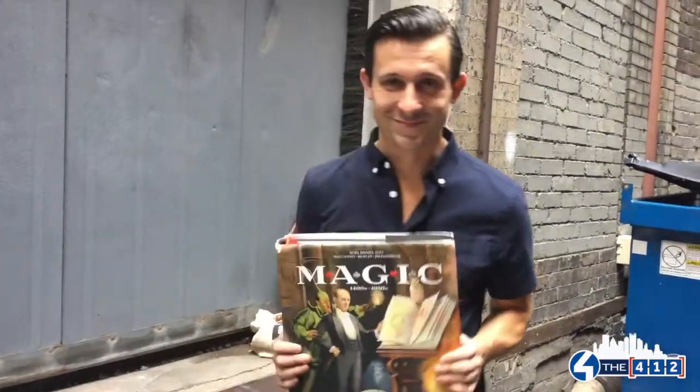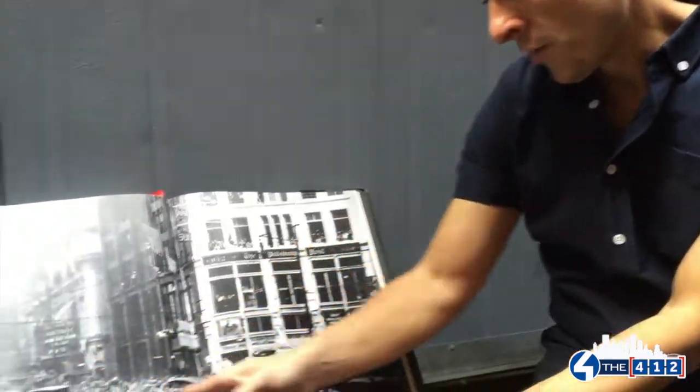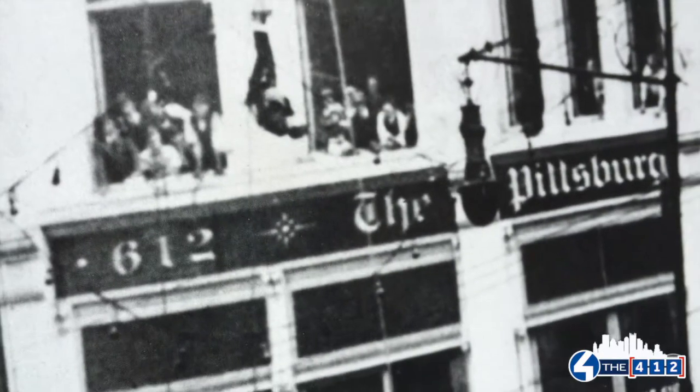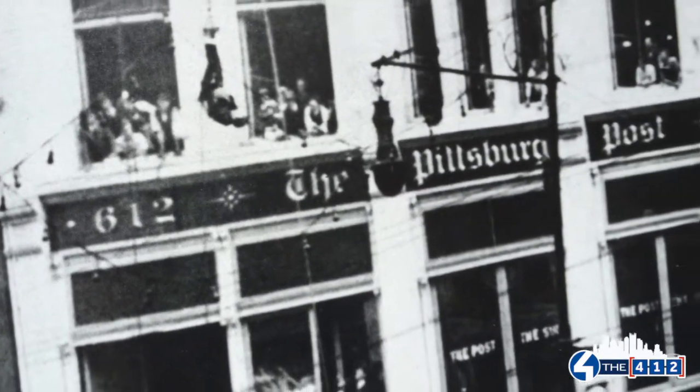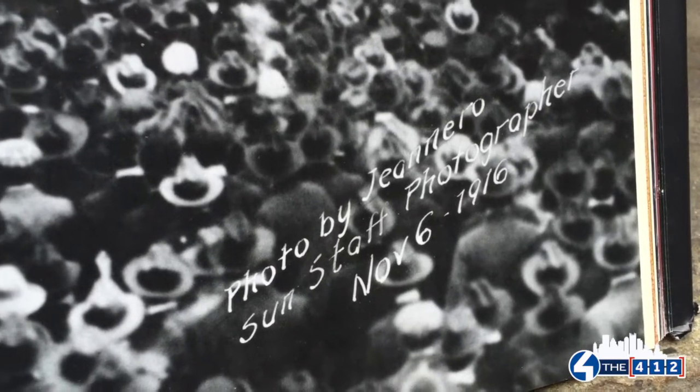This is the book where I discovered the image of Harry Houdini doing the straightjacket escape hanging upside down here in downtown Pittsburgh. This is Liberty Avenue and Wood Street, and as you can see in the photo, Harry is dangling from a line. It says the Pittsburgh Post right there, and the photo is dated November 6, 1916.